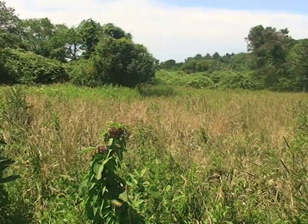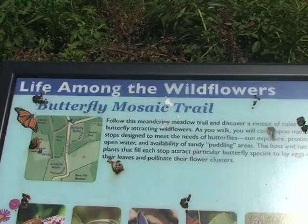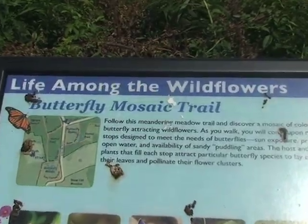My name is Ian Ives. I'm the Sanctuary Director at Long Pasture Wildlife Sanctuary for Mass Audubon, and we are standing at the Butterfly Mosaic Trail, which hosts a huge number of monarch butterflies at this time of year.